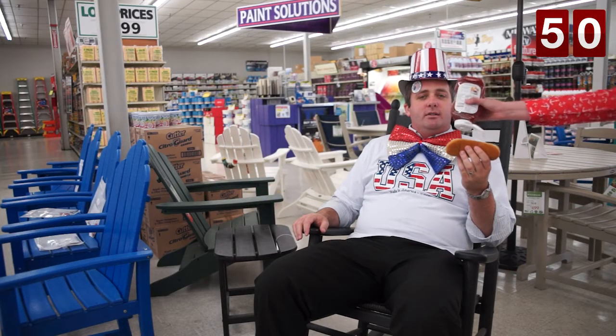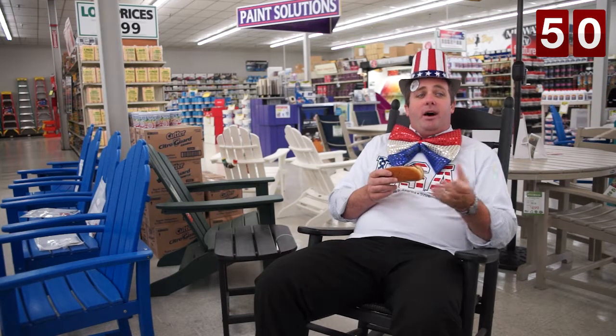This 4th of July, come to Value Home Center and buy American.